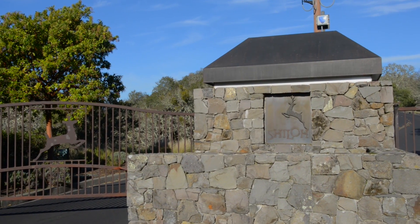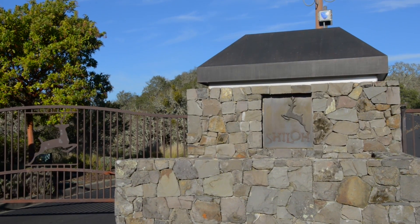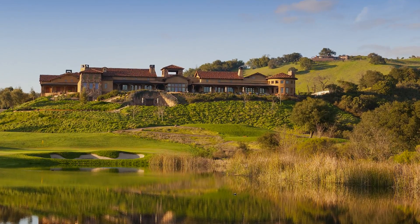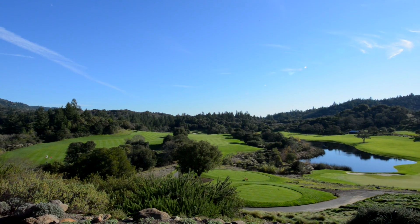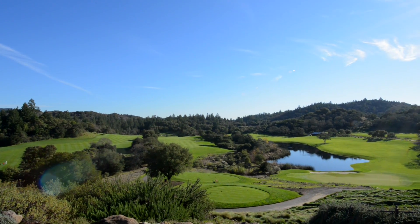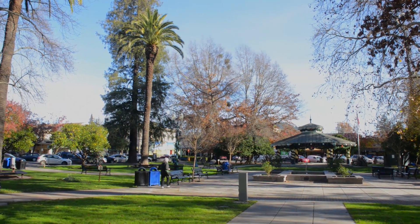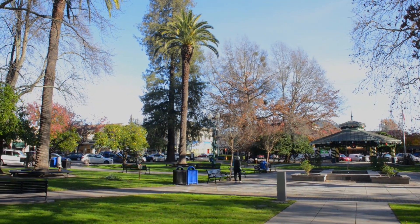Shiloh Estates is a double-gated community with 1,855 acres of oak-studded rolling hills and valleys. Adjacent to Shiloh sits the acclaimed Mayacama Golf & Country Club with the 18-hole Jack Nicklaus Golf Course. The property is located minutes from Healdsburg Plaza and the Sonoma County Airport.